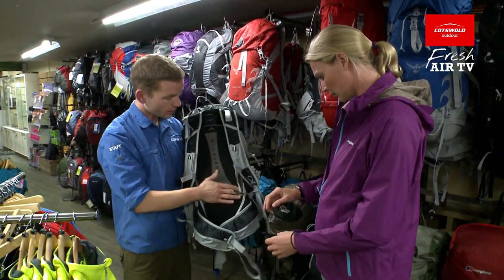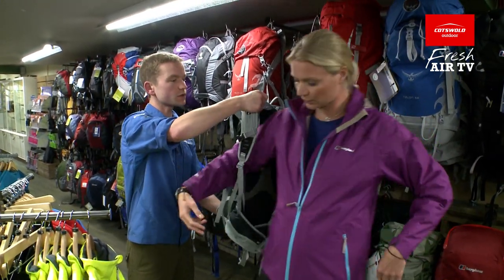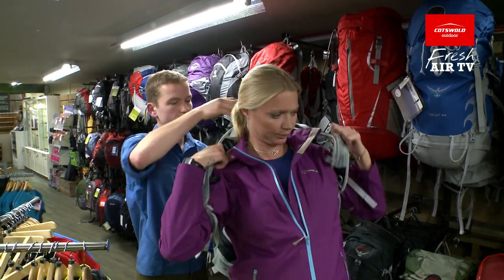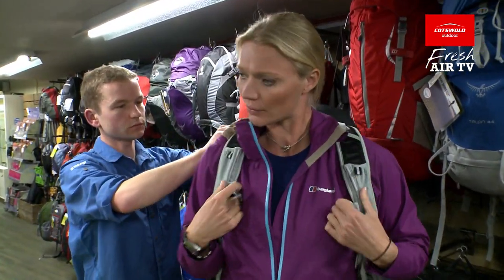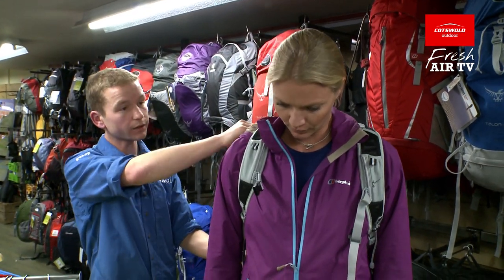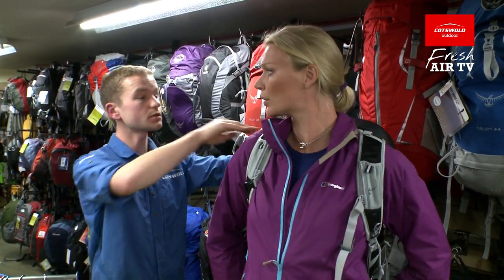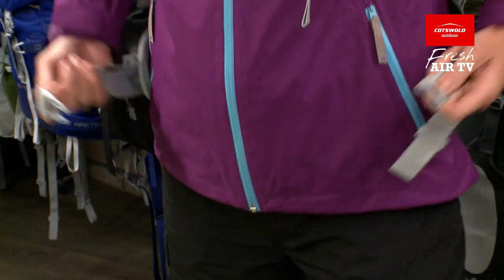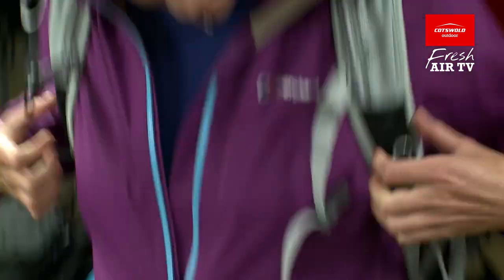Very breathable on the back panel. The most important thing is to get a good fit on the back length to minimise any extra space. That will carry the weight nicely. That feels really good actually.